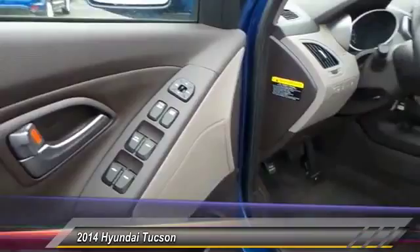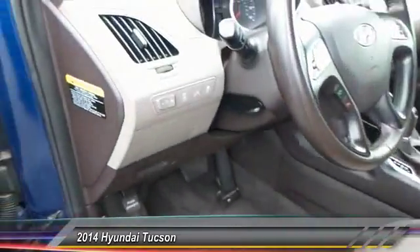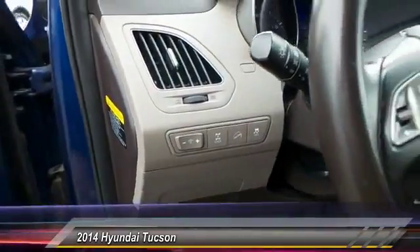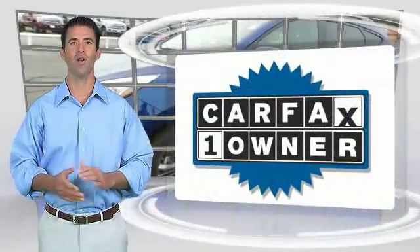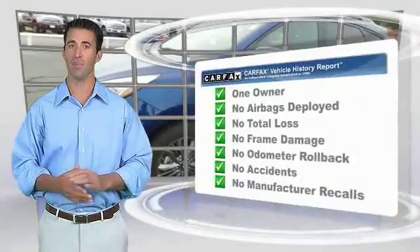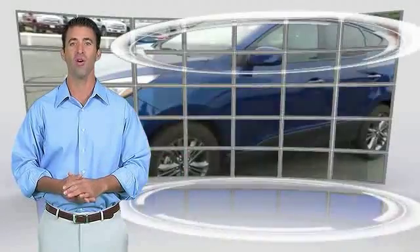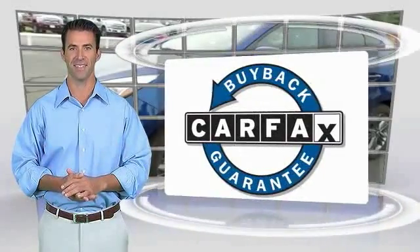If affordable style and reliability are what you're looking for, this vehicle couldn't be more perfect. Drive it today. This is a one owner vehicle with a Carfax vehicle history report. Be sure to find a complimentary copy of this report online or contact the dealership. This vehicle qualifies for the Carfax buyback guarantee.